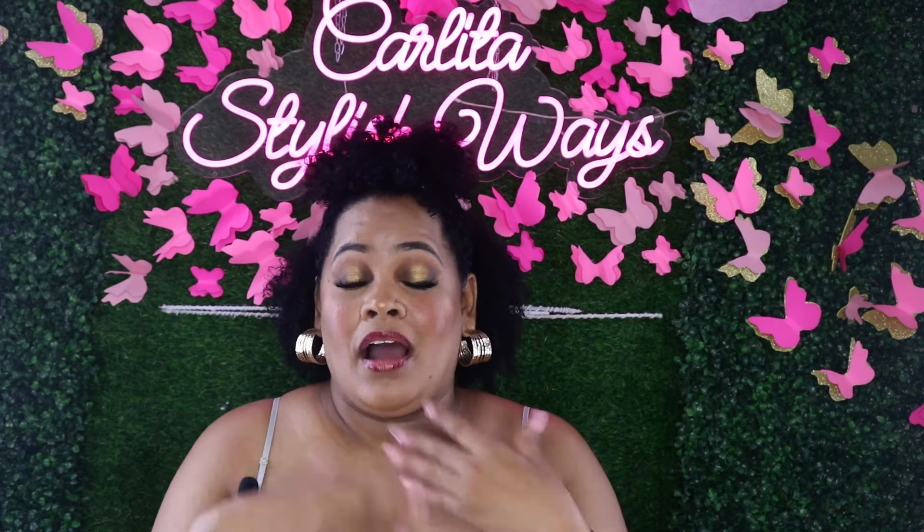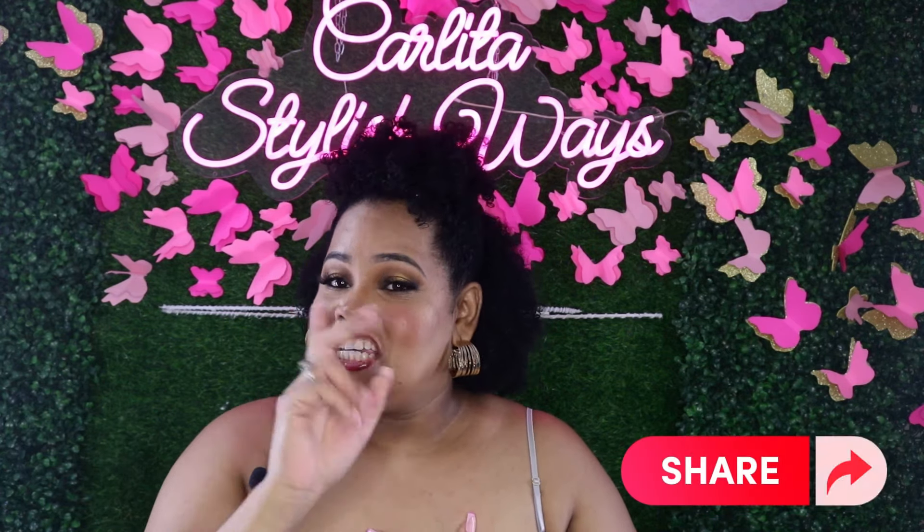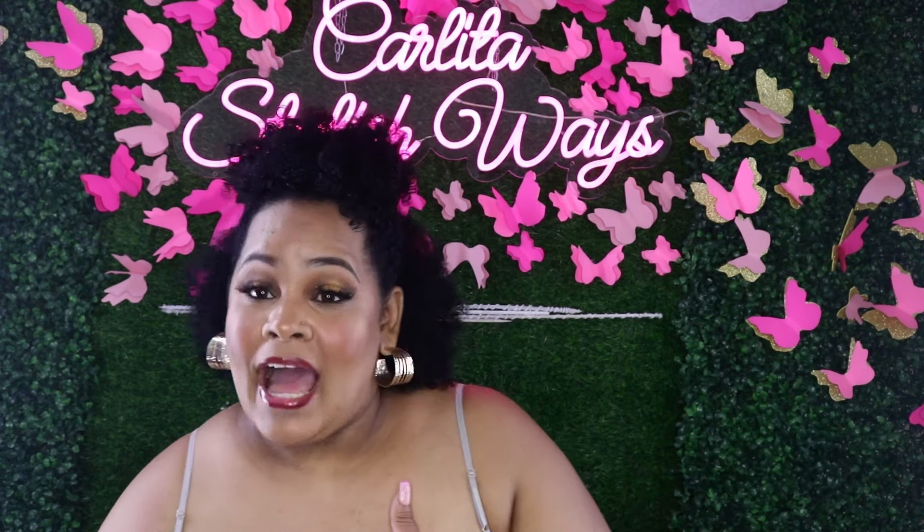Hi everyone, welcome back to my channel. I am Kalita. On this channel we do beauty and fashion and a touch of lifestyle every other Wednesday. I have some things planned for y'all coming up. I need to get inspired — I was not inspired at all lately. But anyway, let's just jump into the haul because it's a huge Shein haul slash FashionNova. Don't forget to like, comment, subscribe, put on your notification bell, and share — sharing is caring. Let's go!